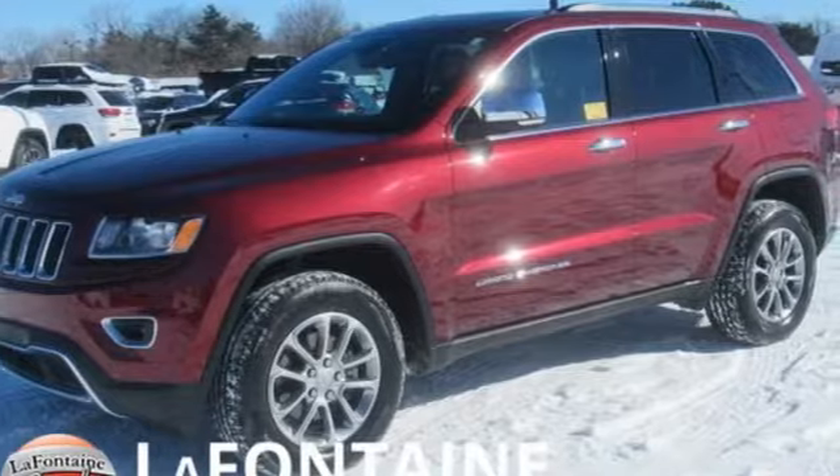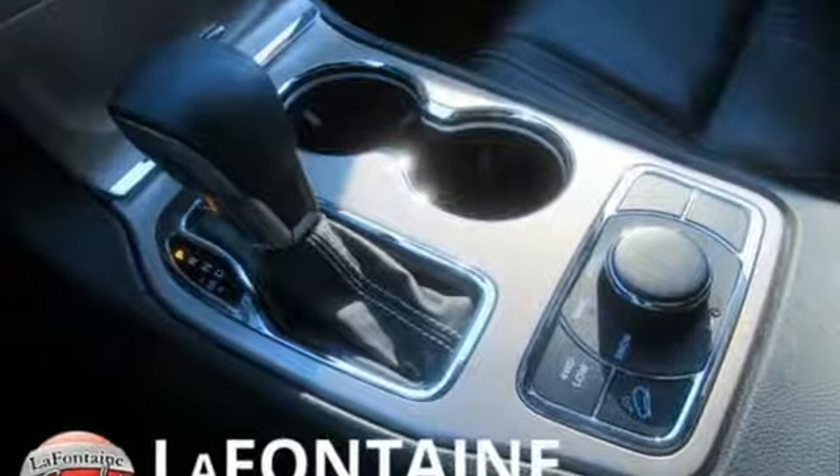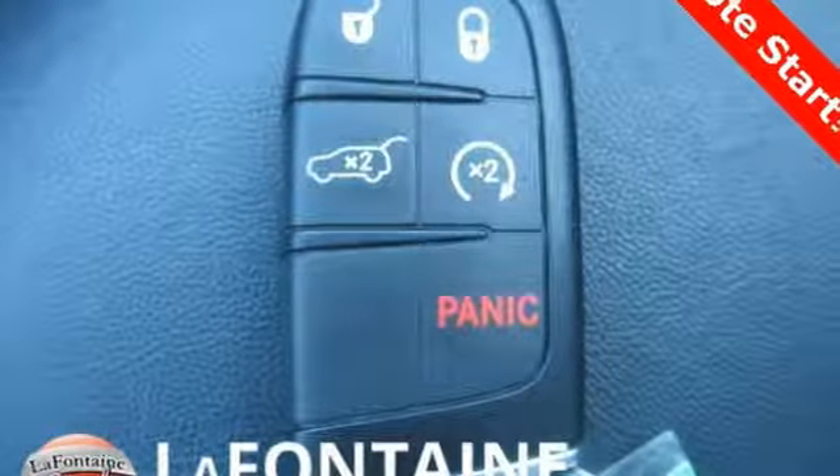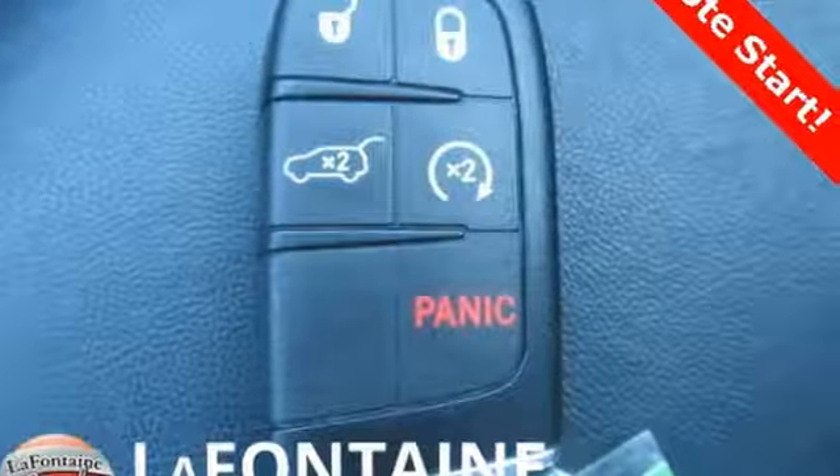V6 engine, dual zone climate control, streaming audio, configurable instrument gauges, heated steering wheel, power heated mirrors, and external memory control.